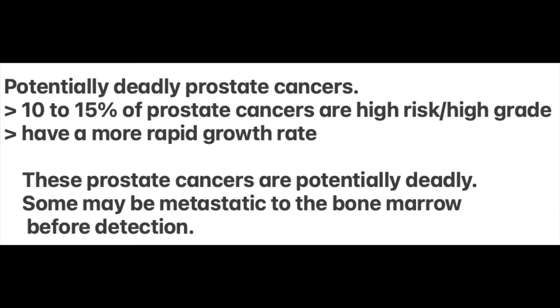Which cancers are potentially deadly? The potentially deadly prostate cancers are the 10 to 15 percent high-risk, high-grade prostate cancers. Unfortunately, many of these particular cancers can already be metastatic by the time they are discovered. Only a small percentage of prostate cancers are potentially deadly, responsible for the 30,000 or so deaths annually in the US each year.